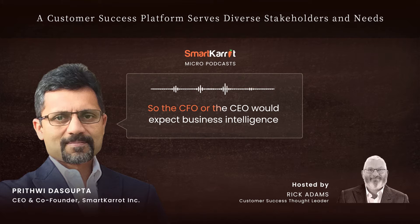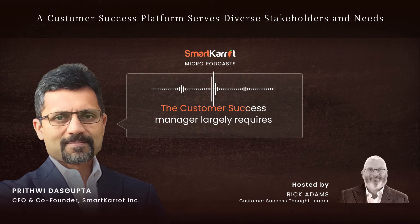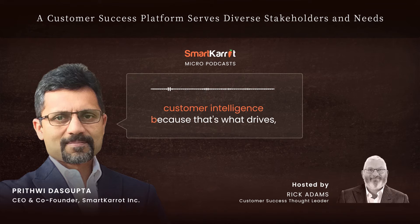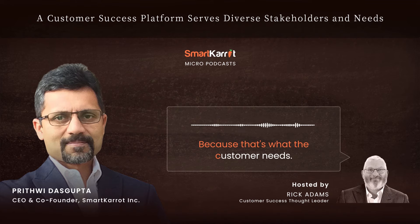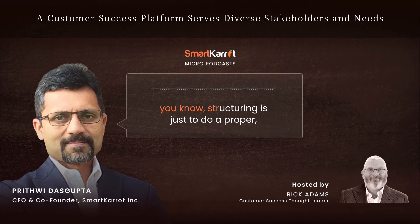The CFO or CEO would expect business intelligence along with customer intelligence out of a platform. The customer success manager largely requires customer intelligence, because that's what drives their goals and KPIs — that's what the customer needs, and the CSM is there to guide the customer. So it's a balancing act.